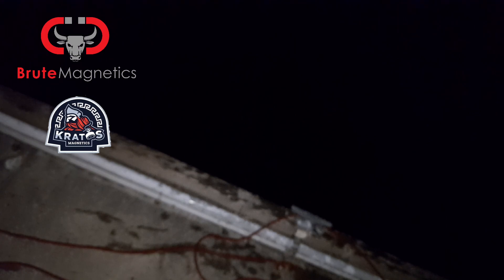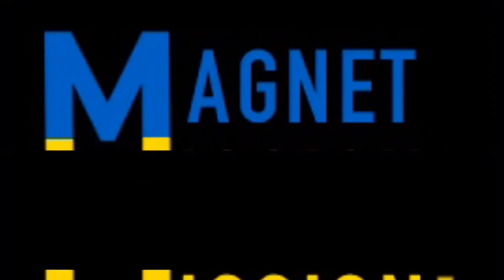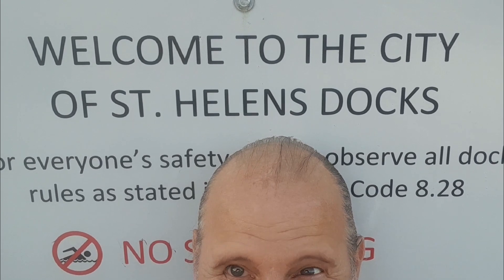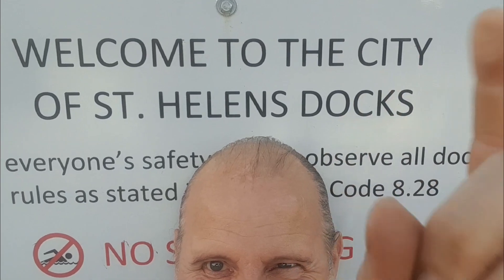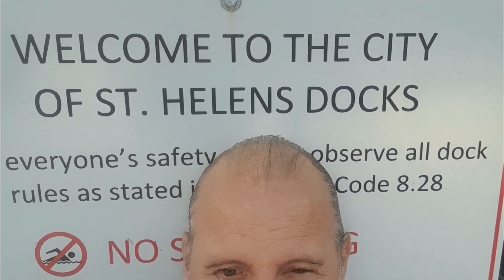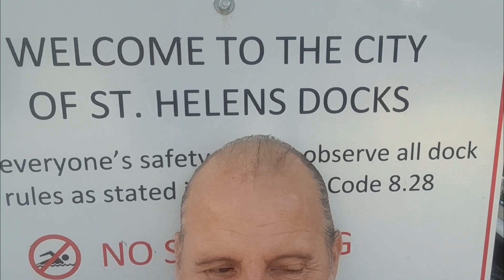That doesn't support my theory. Guys and gals, friends and pals, welcome to another Magnet Mission. I'm going to let you try and guess where we are. It's a historic place. I'll show you the building in a minute.